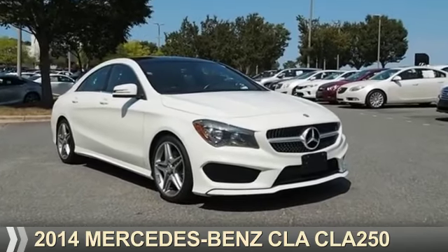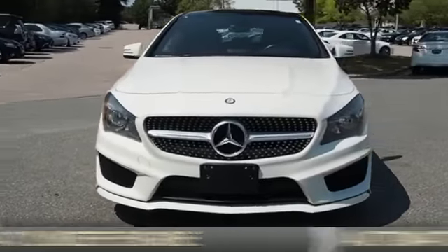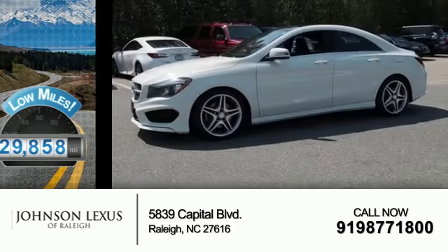This could be the vehicle you're looking for. It's powered by a two-liter four-cylinder engine and an automatic transmission. With fewer than 30,000 miles, this vehicle has a long road ahead.